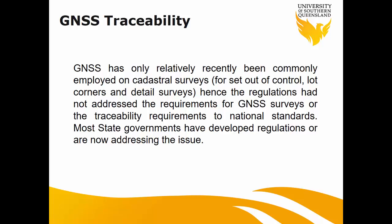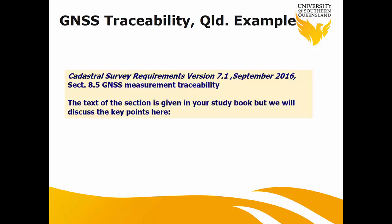We're done with EDM, so now to GNSS, which may be a little new. GNSS can be used for cadastral purposes. The main element in cadastral is length or distance, so we need length traceability. But here's the question: what does GNSS actually measure? It doesn't measure distance — it only measures position, giving you positional uncertainty. You have to find a way to interpret or transfer that positional uncertainty to distance or length uncertainty. I've given a whole section on this in the study book.